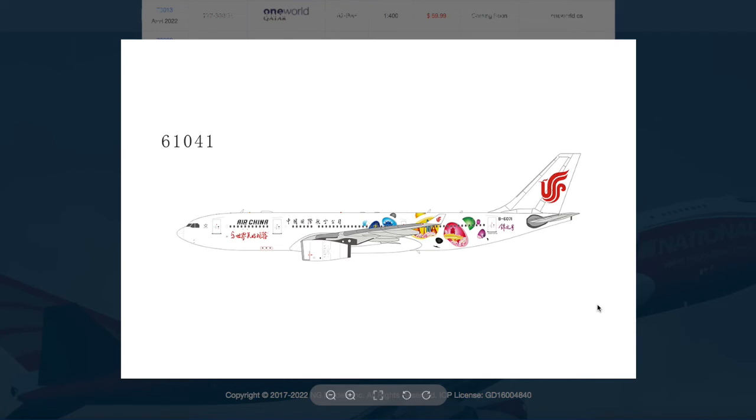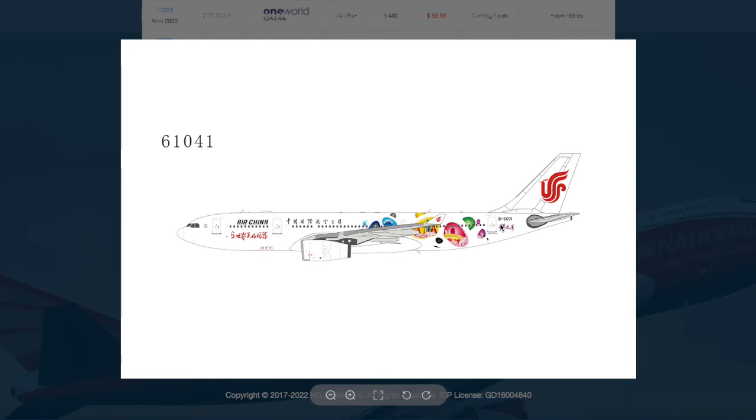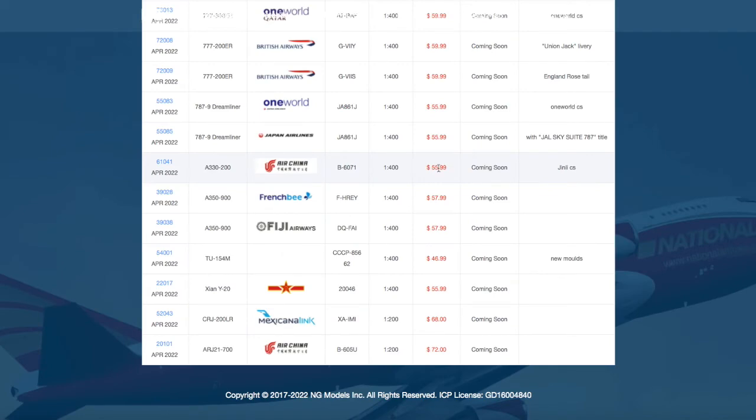Moving on down the line, we have an Air China A330-200 with what is called the Ginly CS sticker. Registration is B6071, and the price is $55.99.